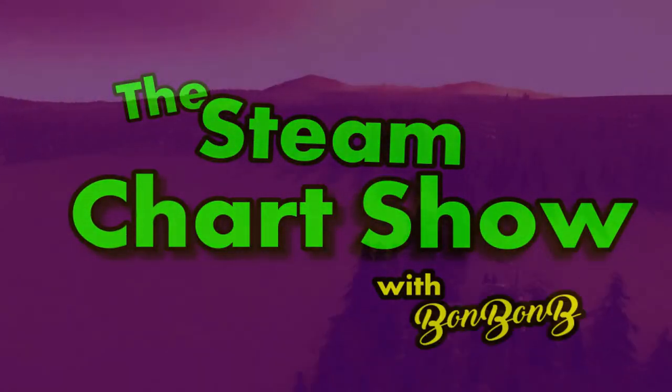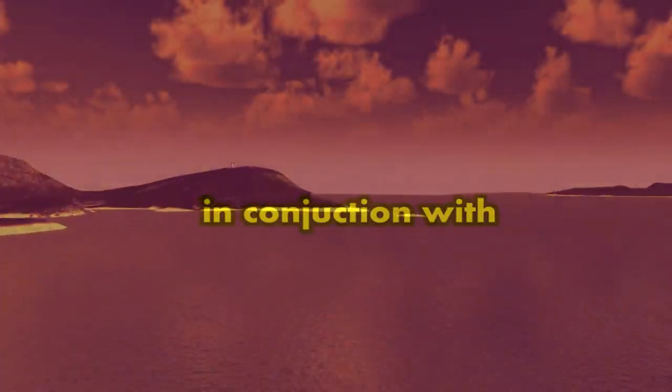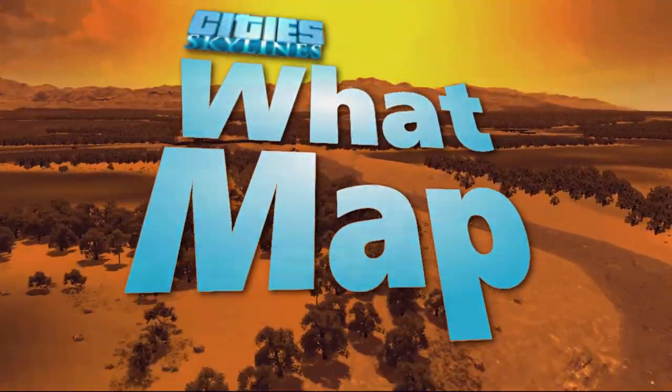Hello and welcome to the Steam Week, the chart show with me, BombBombi. I'm BombBombi. You're very, very welcome. It's the 28th of March 2020.